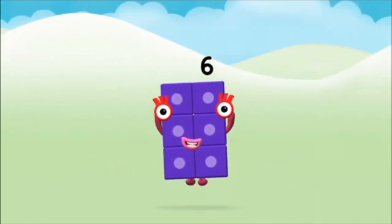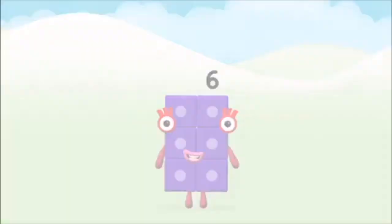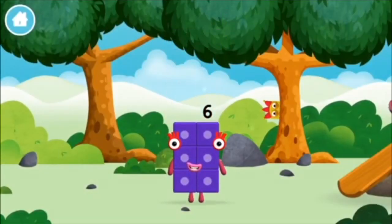Amazing! You made number block six! You made a new number block!